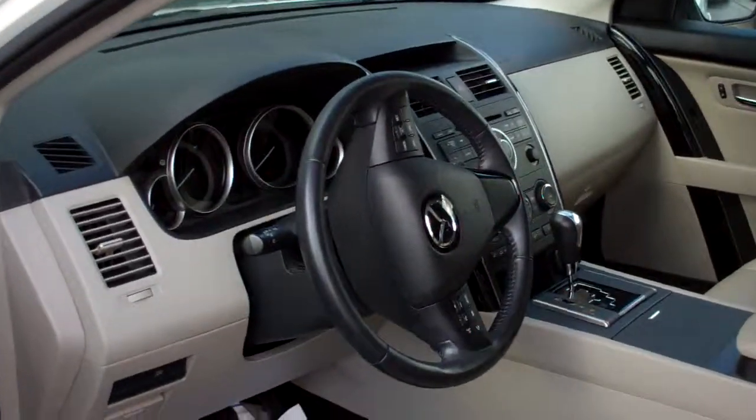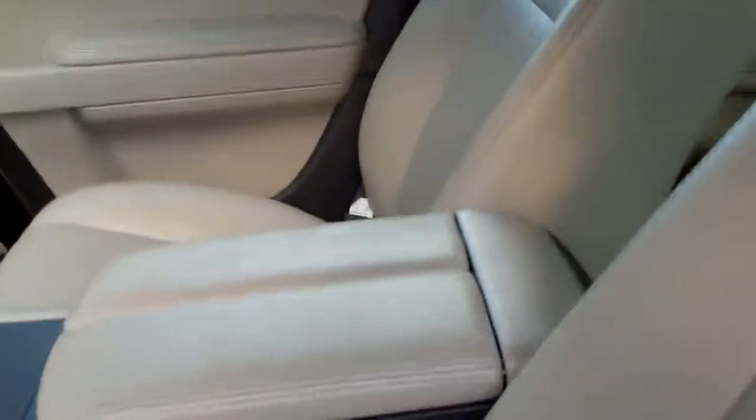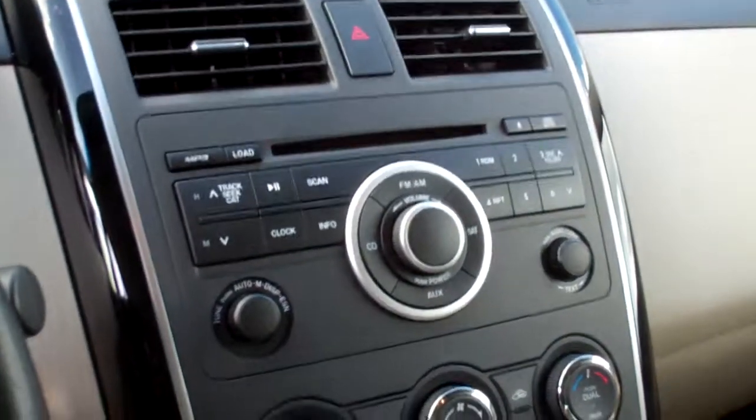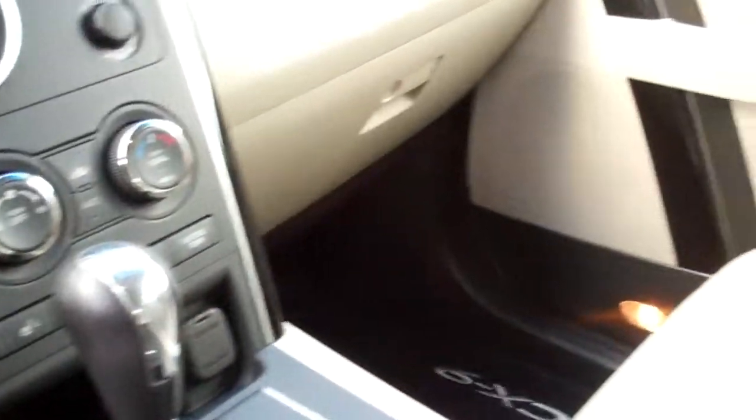Opening up the vehicle to take a look at the interior — it has a leather seating interior with a tan interior. You do have the radio with the CD player with MP3 capability, and it does have heated seats.